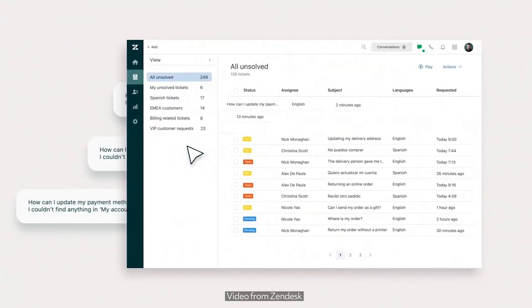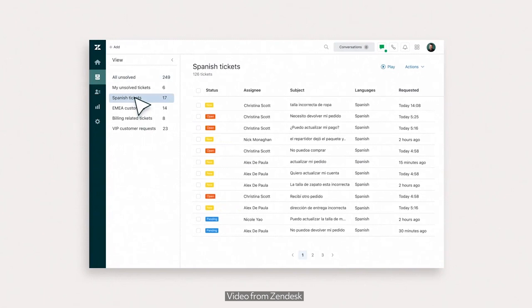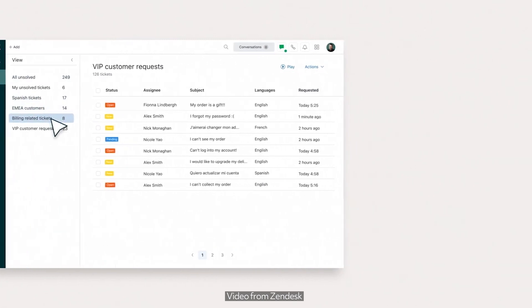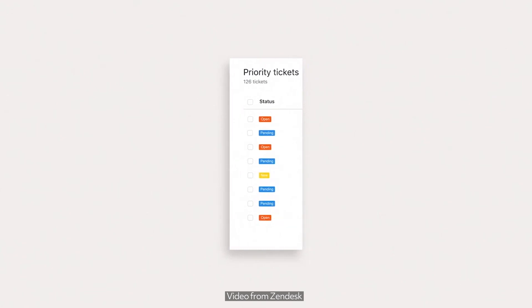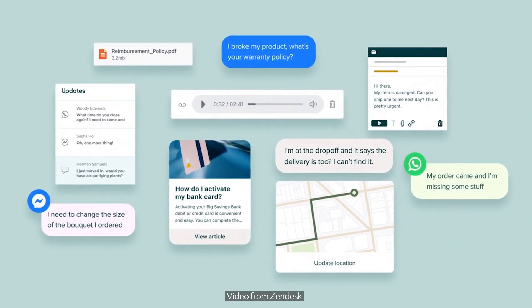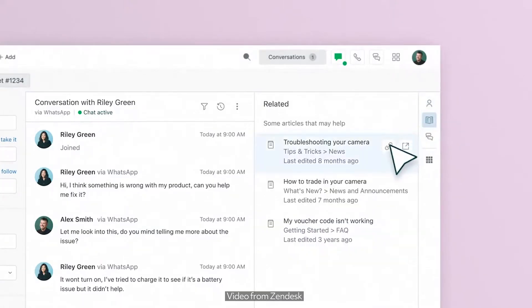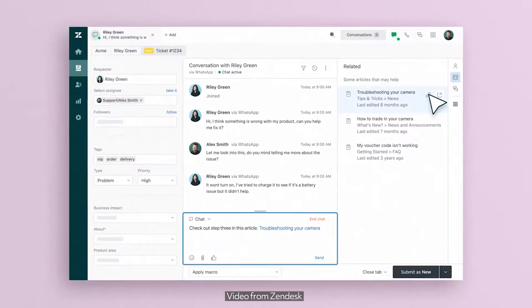Zendesk for Service is best suited for businesses seeking a robust customer support platform to manage customer interactions across channels and improve customer satisfaction. It's beneficial for companies with a focus on customer experience, as well as those looking to enhance their self-serve capabilities, automate workflows, and gain insights from customer data.